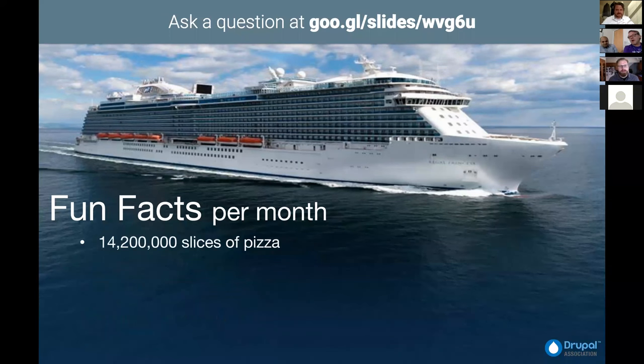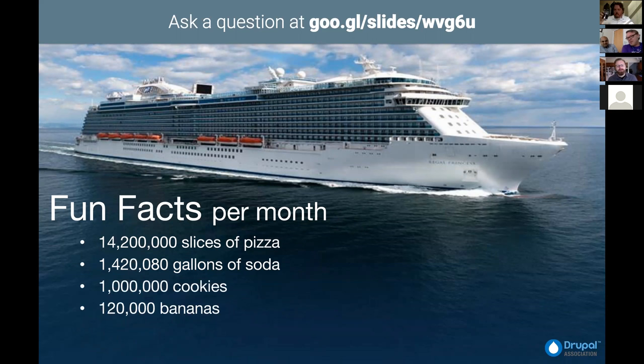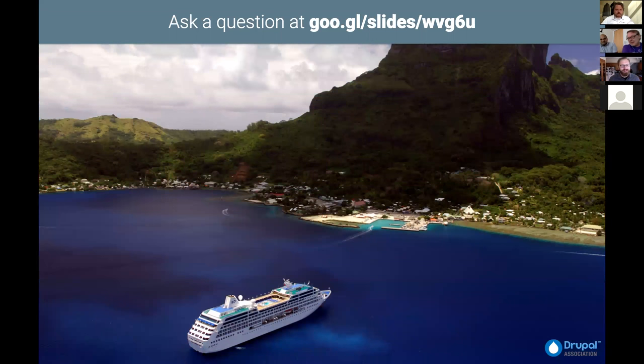To give you an idea of our operation from the entire fleet per month: we go through a little over 14 million slices of pizza, about a million and a half gallons of soda pop, one million cookies on board, 120,000 bananas, and enough ice cream to fill an Olympic-sized pool. That's some amazing logistics.